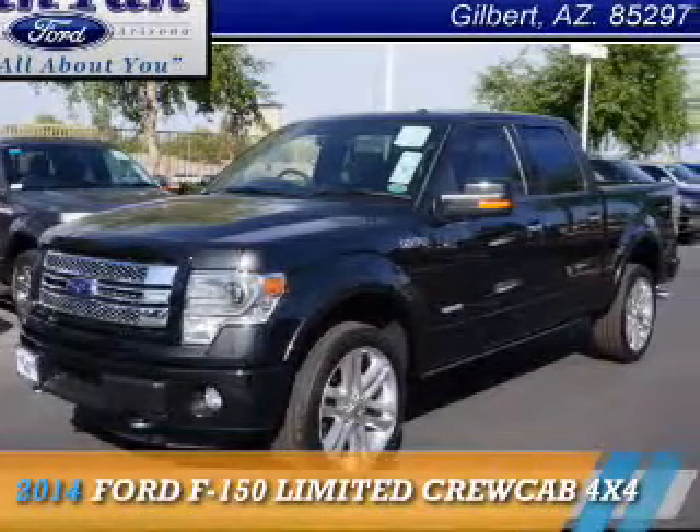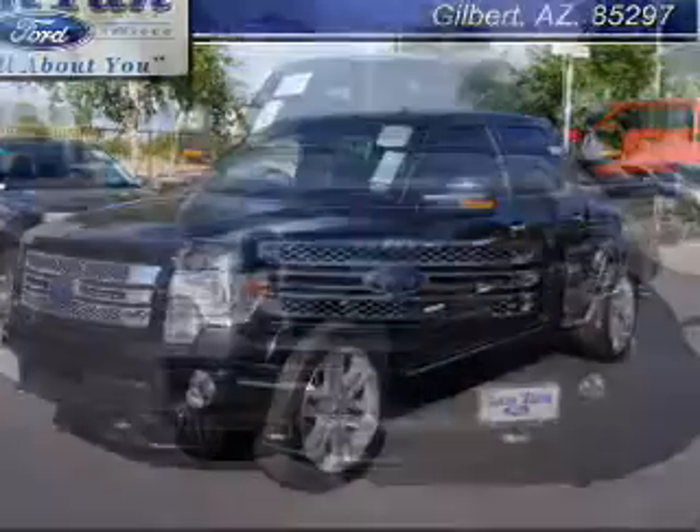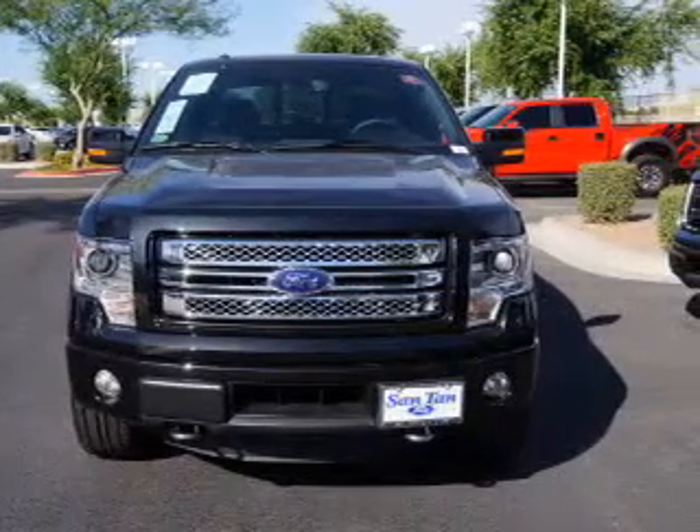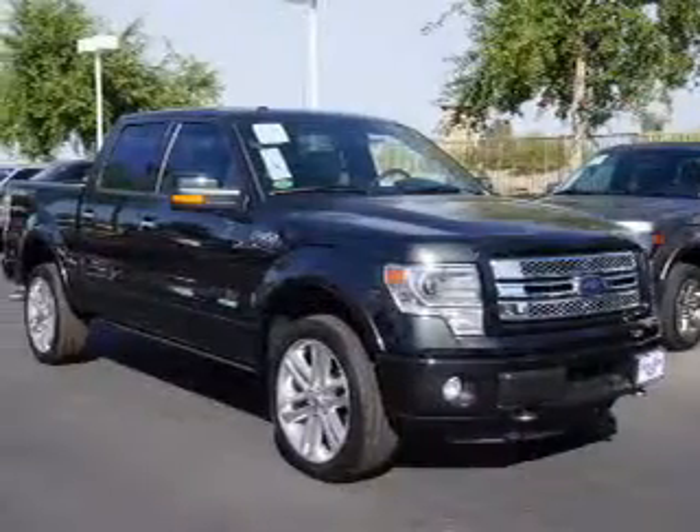Presenting the 2014 Ford F-150, it's powered by four-wheel drive, a 3.5 liter six-cylinder engine, and an automatic transmission.